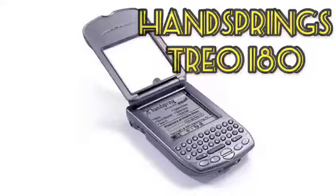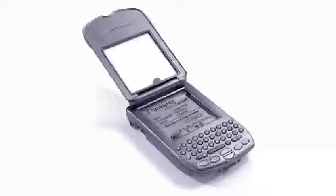It was a smartphone equipped with a handheld digital assistant manufactured by the North American company Handspring. It had a small quality rechargeable lithium-ion battery that provided autonomy of more than 16 hours in standby.